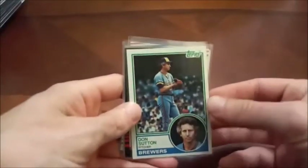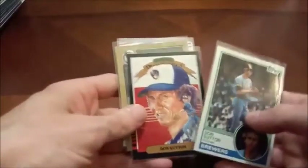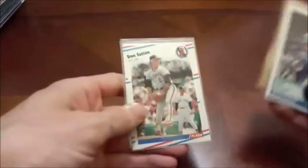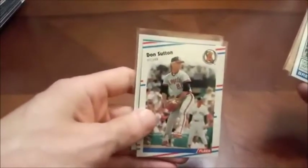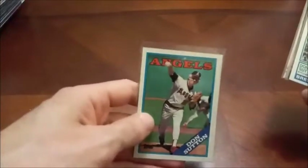This Don here is in the Hall of Fame — there's Don Sutton. This is his 83 Topps, 86 Donruss I believe, 87 Topps there, 88 Fleer — there he is with the gray hair at the end of his career. And there he is again looking like a grandpa — 89 Topps. Don Sutton there.